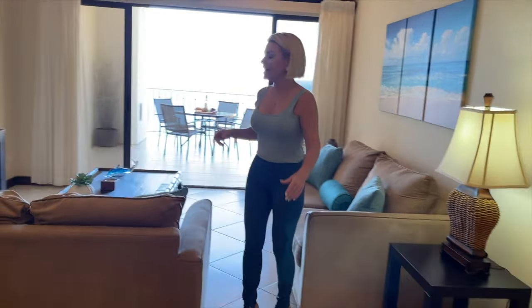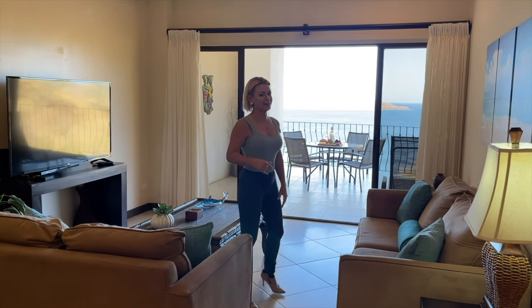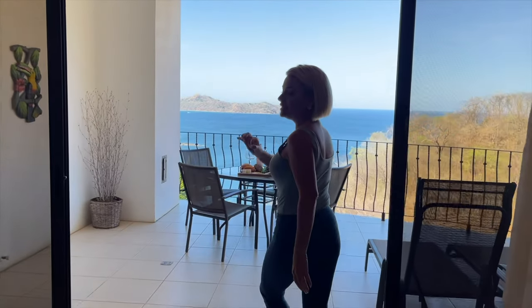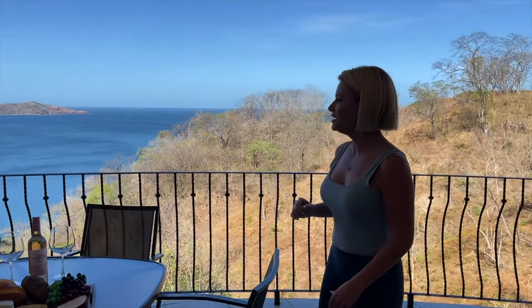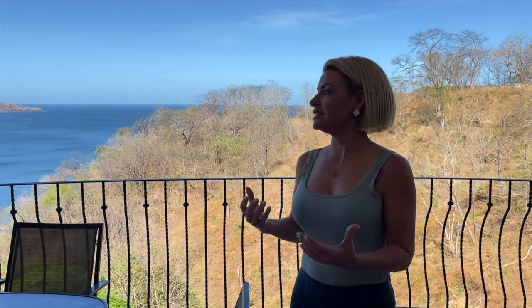Nice high ceilings, nice and bright — this is your living area. I want to take you out here because this is incredible, you guys. You cannot beat the views at Flamingo Towers. I have clients all the time vacation here and say it's the best sunsets they've ever seen.